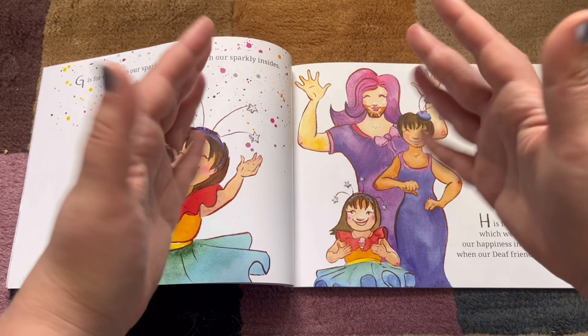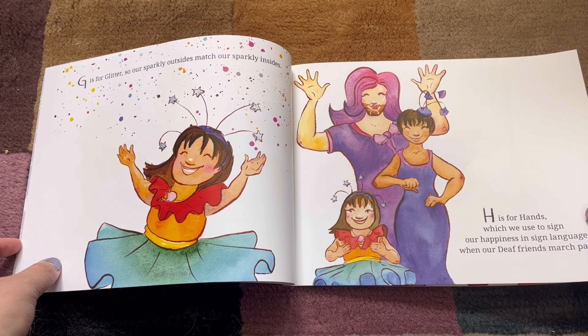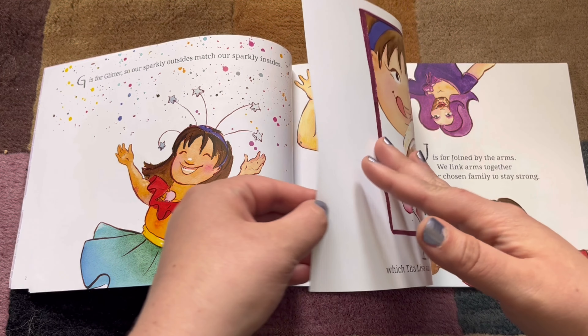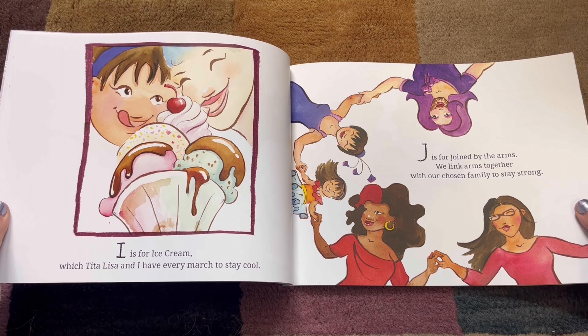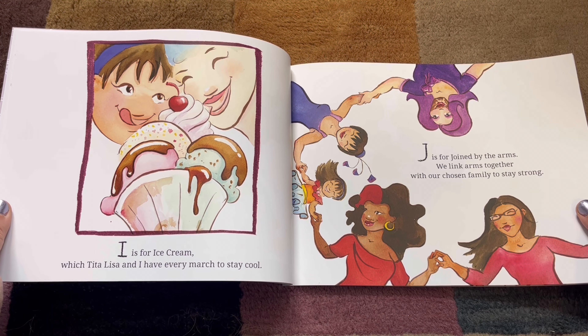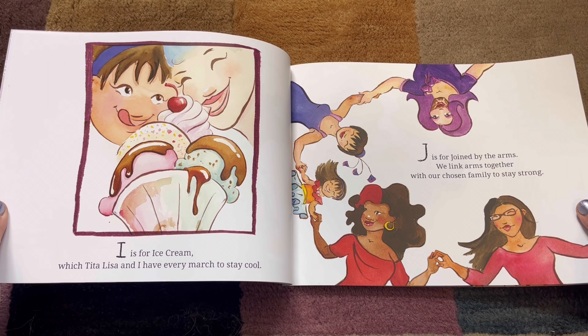Can you do deaf applause with me here? Just like that. Amazing. I. I is for Ice Cream, which Tita Lisa and I have every march to stay cool.